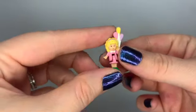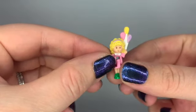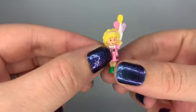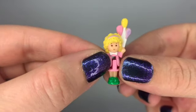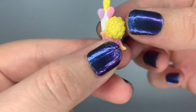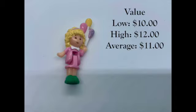The Polly figure was inside the Fun Fair. Since I could only find a price for a compact without the roller coaster car — compact only — I'm going to look at how much Polly on her own is worth. She's still in very good shape, still has her balloons, not a lot of paint chipping, and you can see all the lovely curls in her hair. Polly had a low price of $10, a high price of $12, for an average of $11.